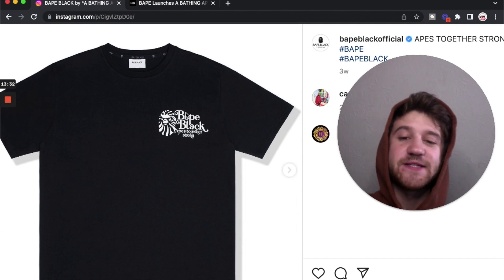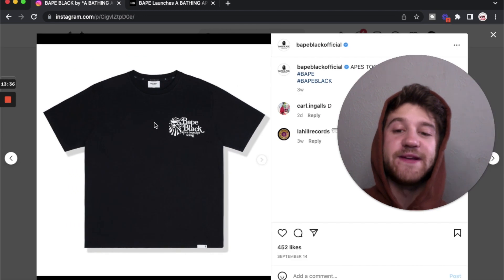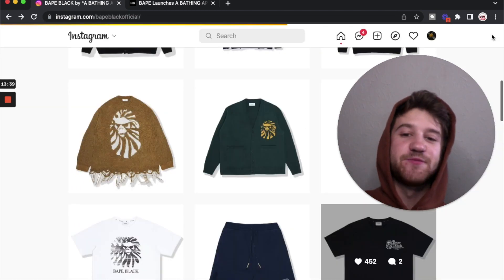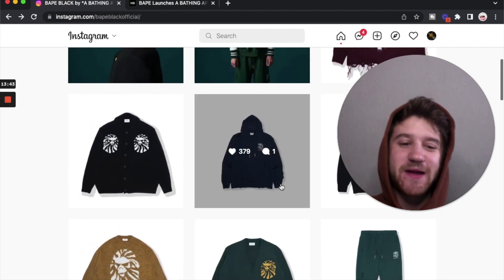And then we have a t-shirt with just a left chest design — Bape Black, 'Apes together strong' with their mad face logo. This one I'm not mad about — I feel like it's pretty clean, but not anything special either. Kind of indifferent on that one.